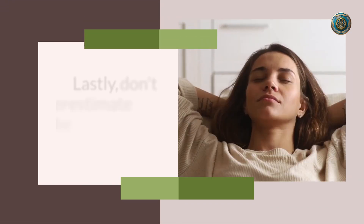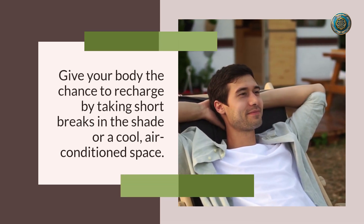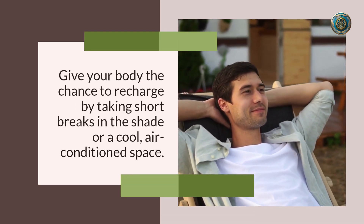Number ten: rest and recharge. Lastly, don't underestimate the power of a good rest. Give your body the chance to recharge by taking short breaks in the shade or a cool, air-conditioned space.